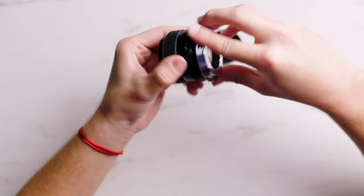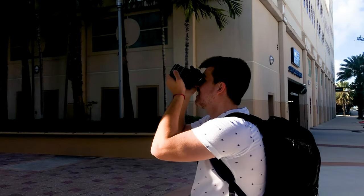This is an M42 to EF mount — I'll link it down below. They're super cheap, like eight to ten bucks. You just put it on the back, spin it on, and then you have an EF mount. You can just leave it on too, if you want. Since they're only like ten bucks, if you have a bunch of these lenses, just get a bunch of these mounts, screw it on, pop a cap on — done. Now it's an EF mount.